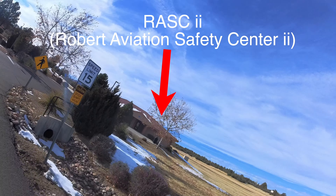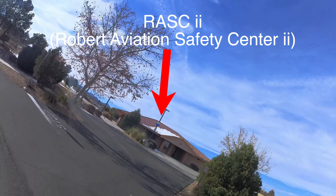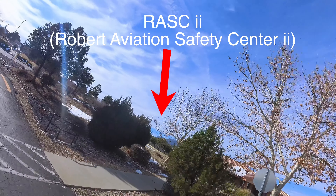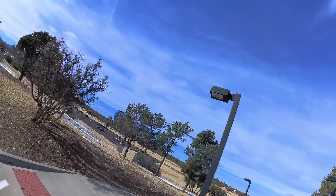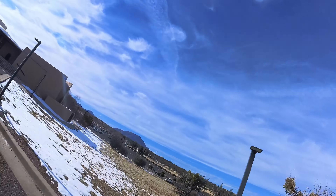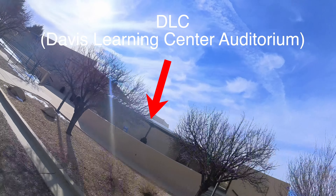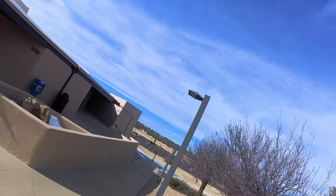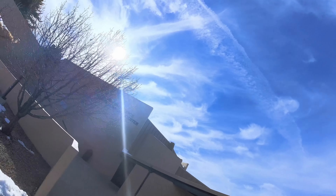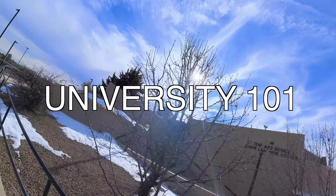To my right side, that building is called RASC 2 — Robert Aviation Safety Center. And of course RASC 1 was on my left side. That building is called DLC — I forgot the full abbreviation — but there's a huge auditorium there and several small classrooms. I actually took University 101 there.